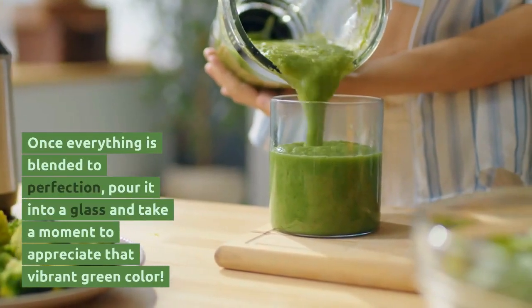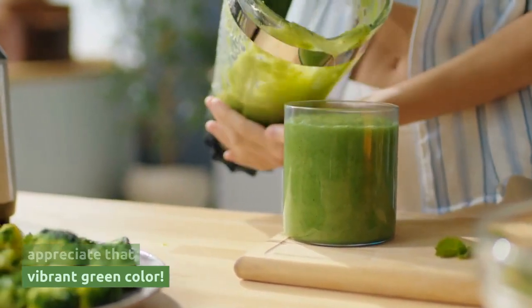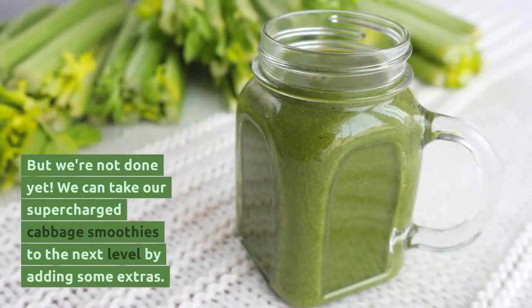Once everything is blended to perfection, pour it into a glass and take a moment to appreciate that vibrant green color. This is truly a refreshing and energizing treat. But we're not done yet.